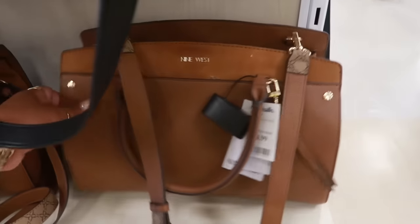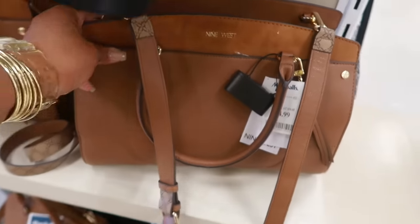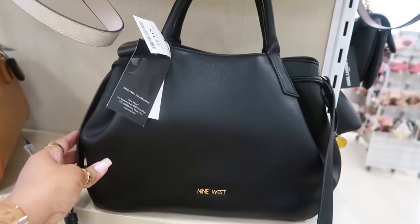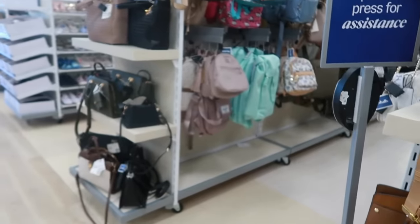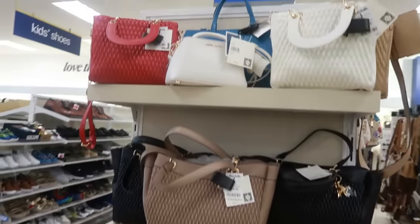These Nine West bags are $35 — nice size. You have the black one up here also for $35. There wasn't too many bags today, nothing that we hadn't seen before.